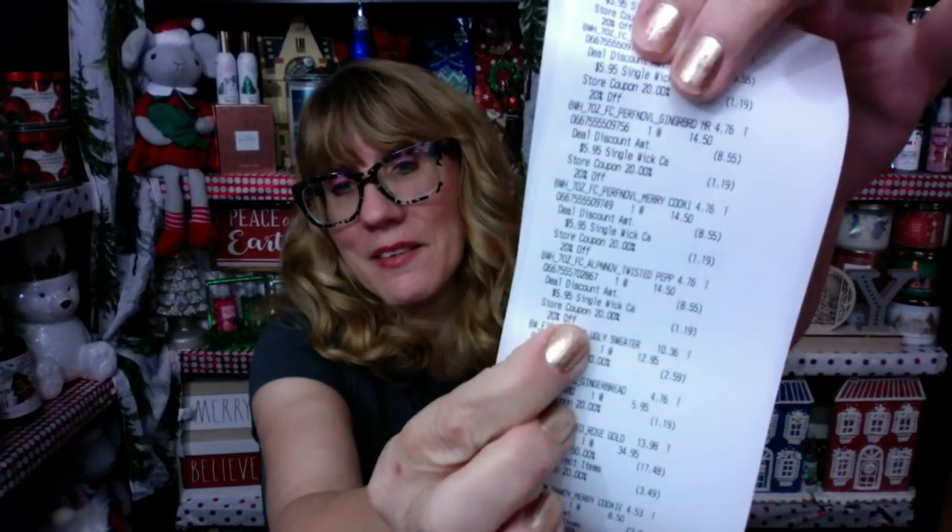We had a lot to talk about. There were a lot of surprises in terms of the stock they had on hand and the stock they didn't have. Of course, I need to talk about the single wick candle sale. I did not have to use an email code, so I was able to use my 20% off coupon and I got my single wicks for $4.76. A lot of people are saying they got an email code for in-store — I don't know if that was regional — but we did not have to use the code in-store, which was pretty exciting.